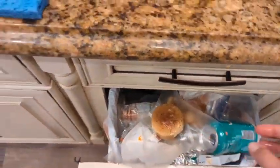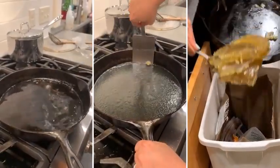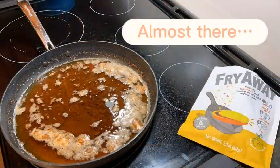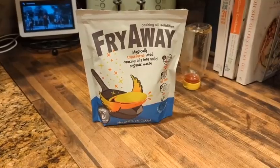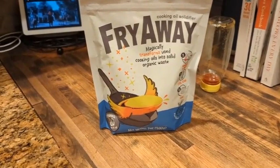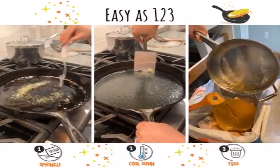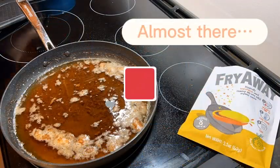I noticed Fry Away comes in three different versions. The one I used was Deep Fry, which is good for up to eight cups of oil. Pan Fry can be used for two cups of oil. And then the new Super Fry works for 20 cups of frying oil — maybe used at a big family gathering.